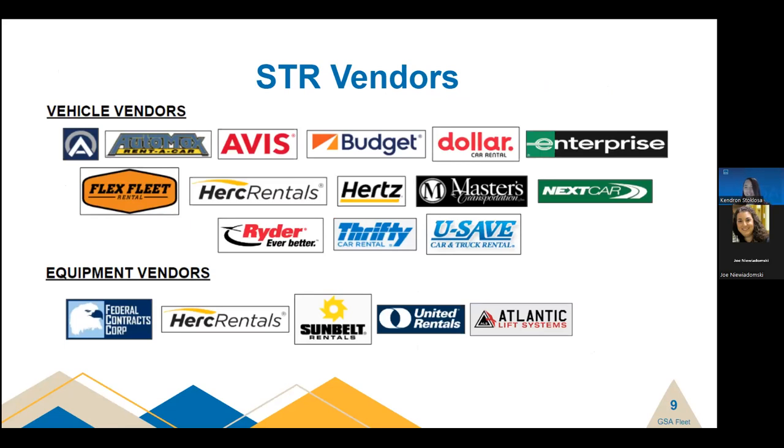The Short-Term Rental Program is supported by many vendors and all major rental players are covered. Enterprise, Hertz, Dollar Thrifty, and Avis Budget provide nationwide support for all light-duty vehicle types. We also have smaller vendors providing localized support, such as All Car Leasing, Acme Auto Leasing, and USAFE Auto Rental. Work trucks and utility vehicles are covered by Herc Rentals and Flex Fleet. For specialty vehicles, we have Master's Transportation and Auto Max for buses, and Rider Truck Rental for box trucks, refrigerated trucks and trailers, and semi-tractors. On the equipment side, we partner with Herc Rentals, United Rentals, and Sunbelt. We recently added Atlantic Lift Systems for aerial lifting equipment and forklifts in the Northeast, and Federal Contract Corps provides nationwide support partnering with Caterpillar for cat equipment.